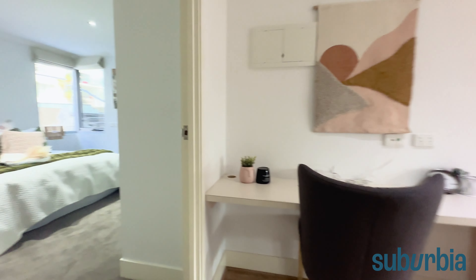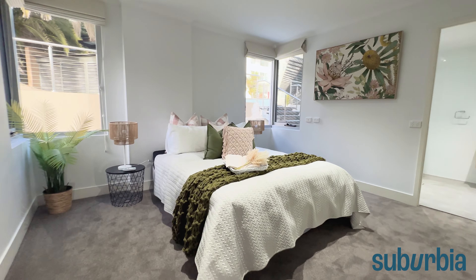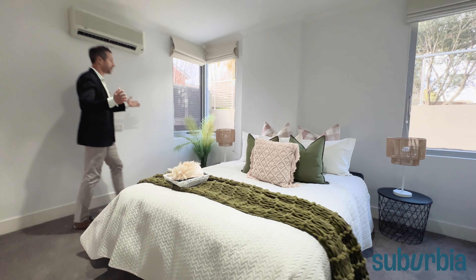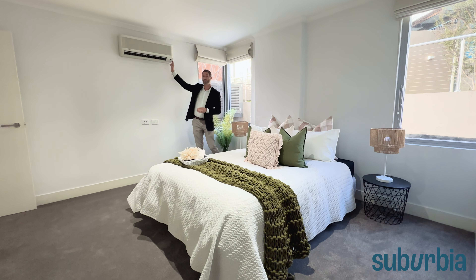Save the best room to last — the main bedroom. You're going to see just how big this is. Noting that new carpet has been put into both bedrooms, you can fit a king-sized bed in this room, no worries at all. You can really just get a feel for the space.